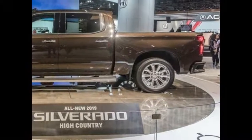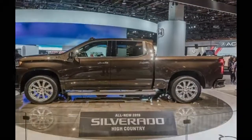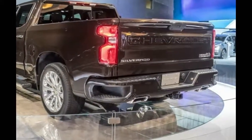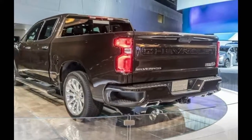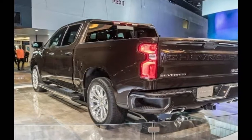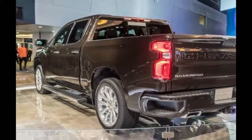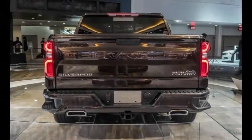The Work Truck grille also appears on the Custom trim, which adds body color exterior trim, 20-inch aluminum wheels, and LED taillights. Stepping up to the Custom Trail Boss nets a 2.0-inch lift as well as the Z71 off-road package, which includes a locking rear differential, skid plates, a set of Rancho shocks, and 18-inch wheels wrapped in knobby Goodyear Dura-Track tires.